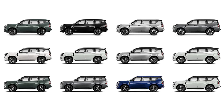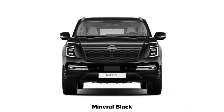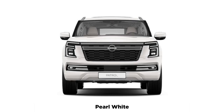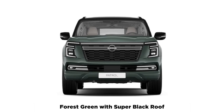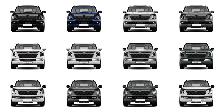Nissan didn't have a mass figure on hand, but confirmed that the GVM would remain at 3,500 kg. Nissan did confirm that it's now heavier, which means payload will be lower. Towing capacity also hasn't been confirmed for Australia. It's confirmed at 2,000 kg with a braked trailer for the Middle East market, but it's likely to retain the 3,500 kg braked towing capacity for the Australian market.